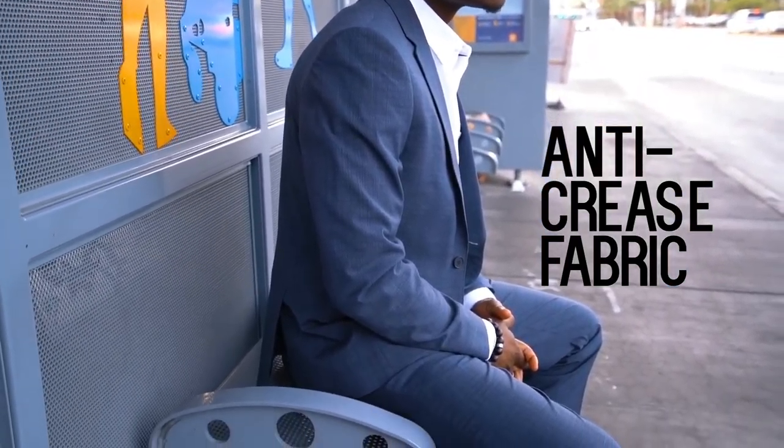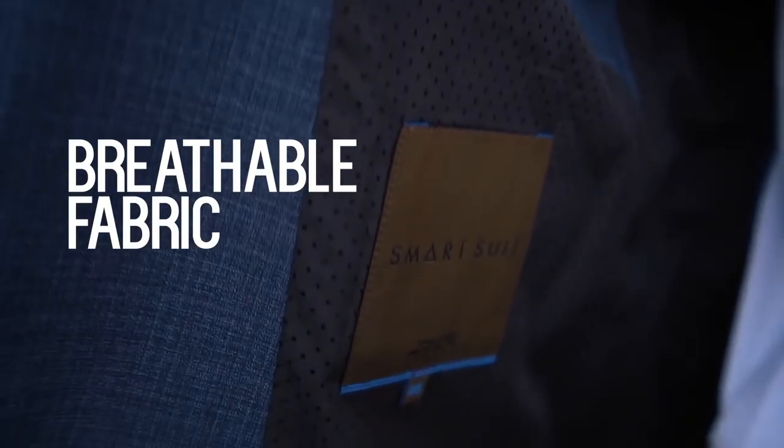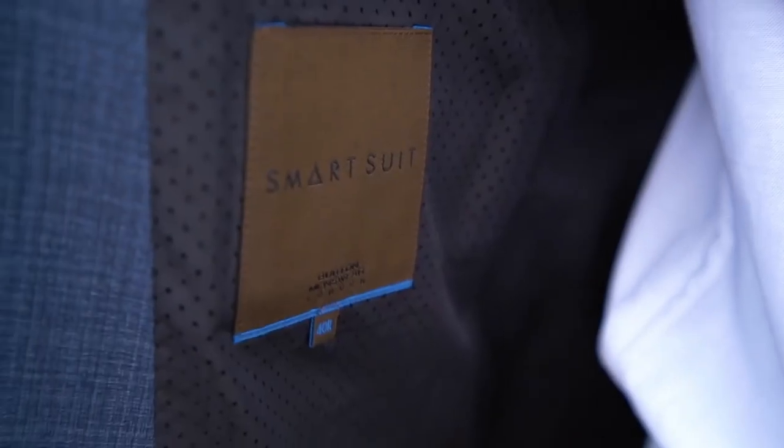Another feature is anti-crease fabric, which means if I take my blazer off on the tube, for example, I can easily just whip it back on without having to worry about creases at all.